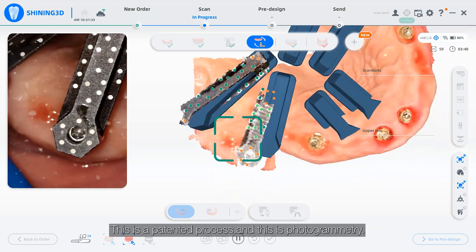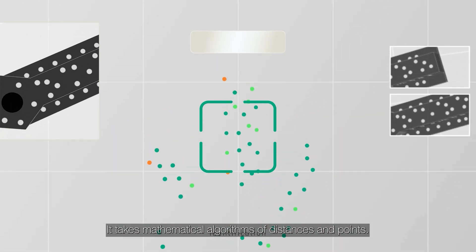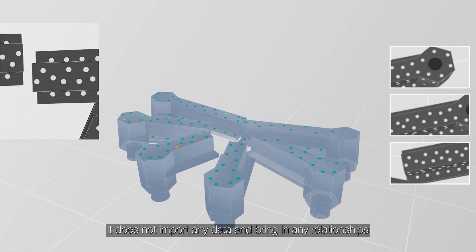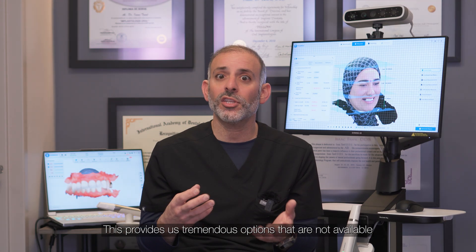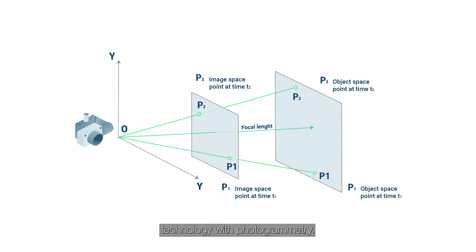This is a patented process — photogrammetry takes mathematical algorithms of distances and points. It does not import any data or bring in any relationships until there is a neighboring counterpart in place. This provides tremendous options not available with two-dimensional, old-fashioned technology.